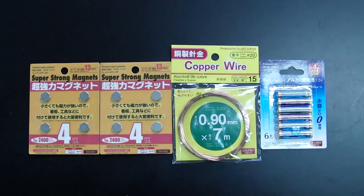You can make an incredibly simple electric train by using a battery, magnets, and a copper coil.